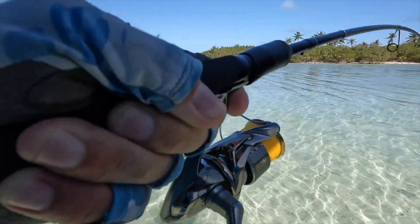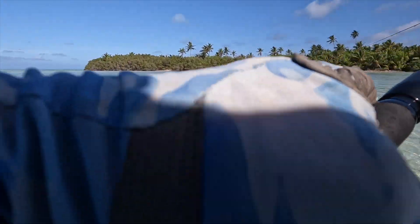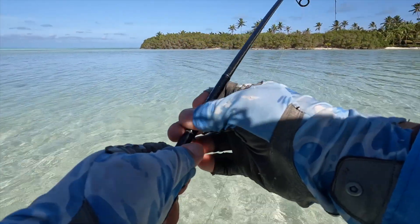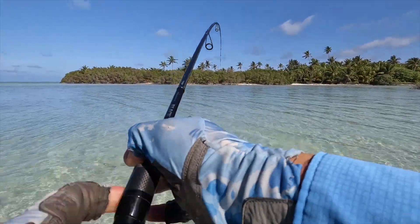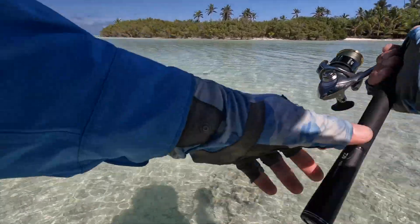That is a nice fish. Very skinny water. I've learnt something today - that's good. Nice fish on the mantis. There's a pod of about four fish just out here.